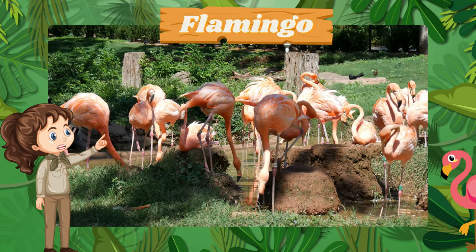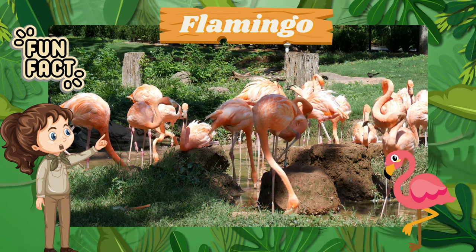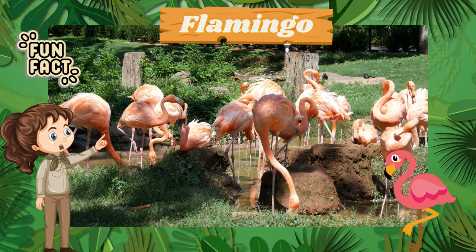Look at the graceful flamingo, balancing effortlessly on one leg. Fun fact: their pink color comes from the food they eat, like shrimp and algae.